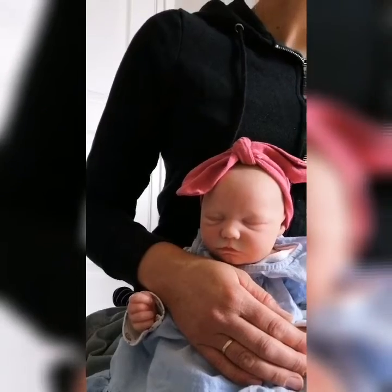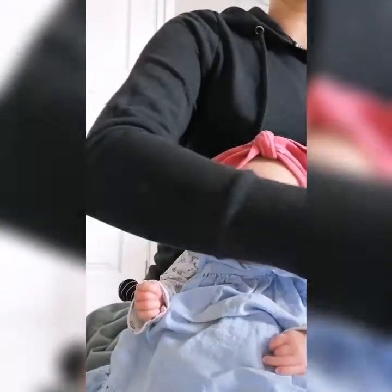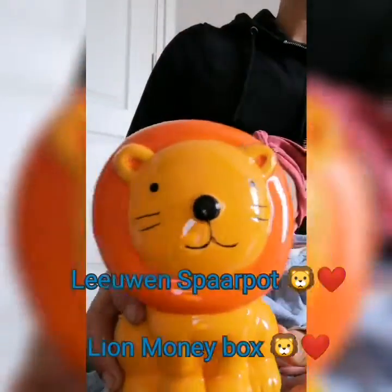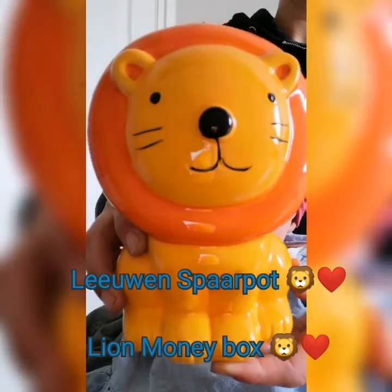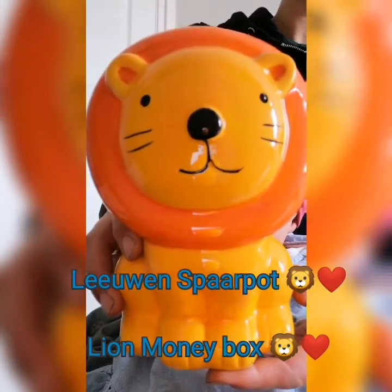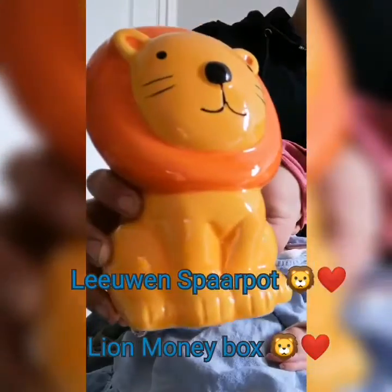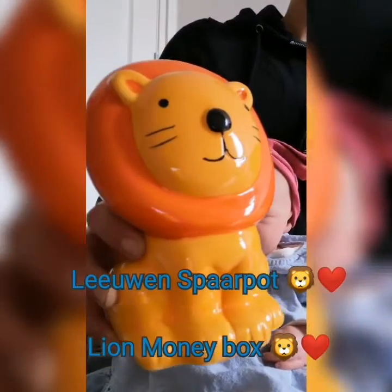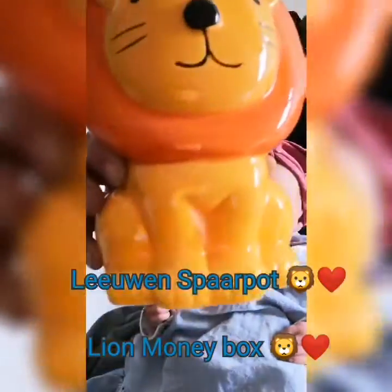I think it's very beautiful. First of all, I bought this beautiful piggy bank with a bear. He chose it himself. It's a nice piggy bank. First he wanted to have a crocodile, but finally he became a bear.